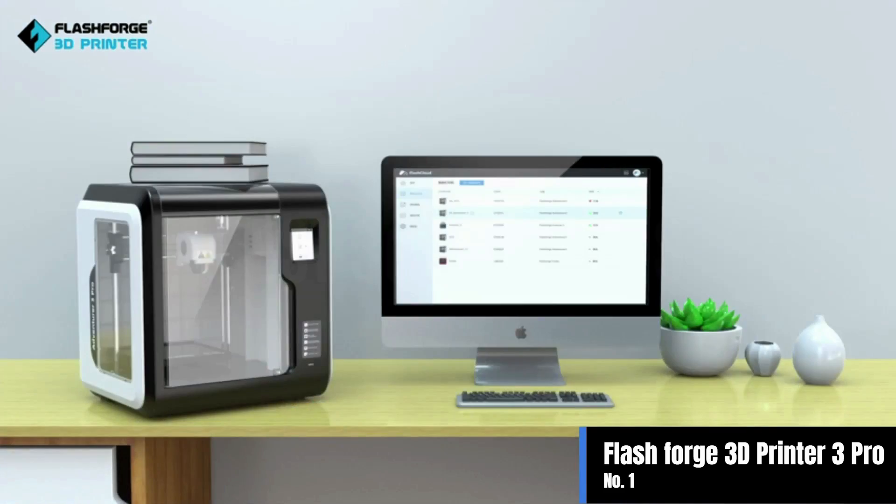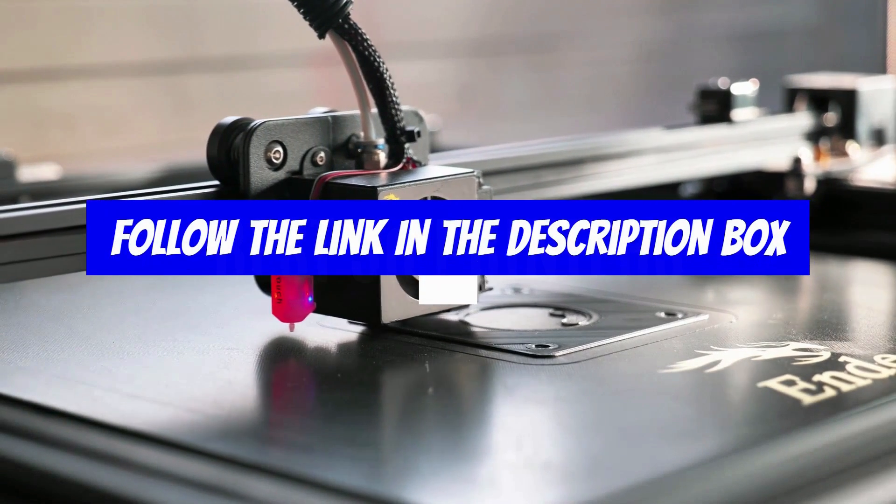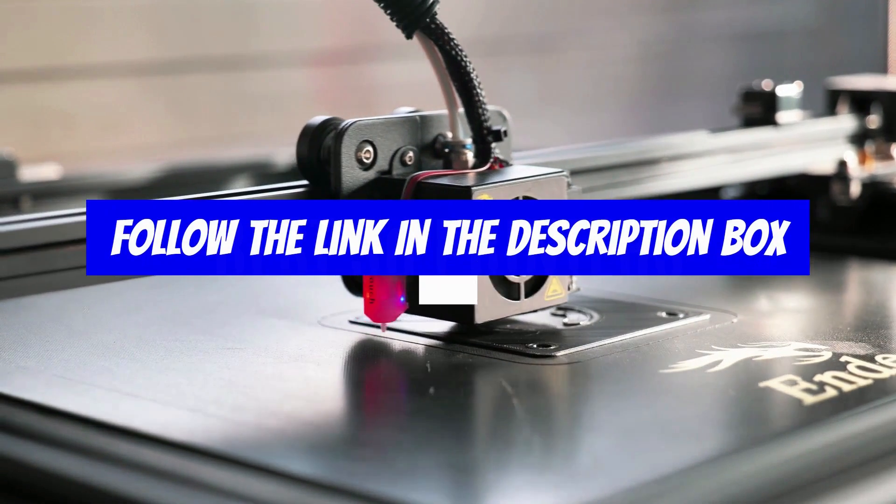Children must use this under the guidance of adults. For more details, follow the link given in the description box below. If you are new here, like the video and don't forget to subscribe.